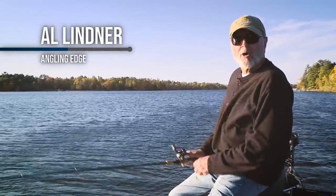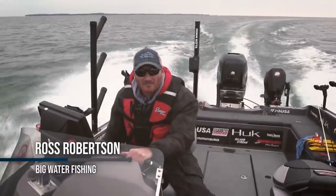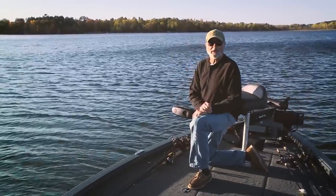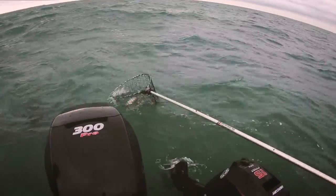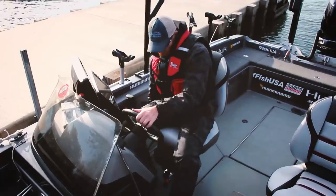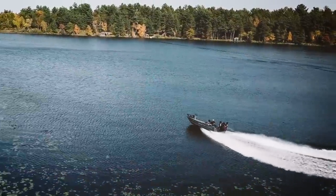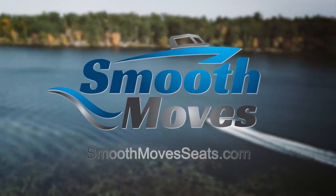Like many of you, I've had back issues — from the pounding waves of Lake Erie to over 30 years of competitive angling and a lifetime on the water. But not anymore. Smooth Moves changed the game — it's a must-have for me and my clients. It's like my boat is floating on air. They're easy to install, fully adjustable, and make a day on the water a whole lot more comfortable.